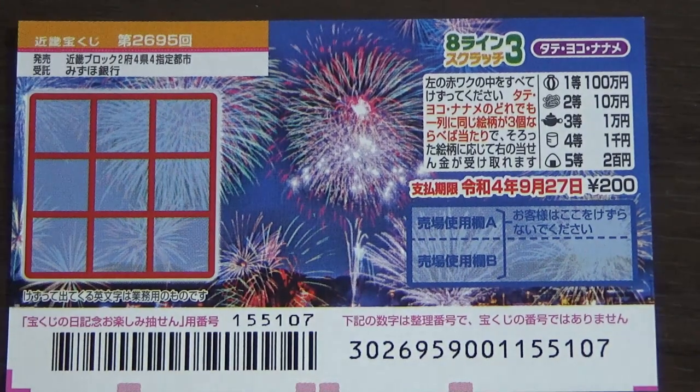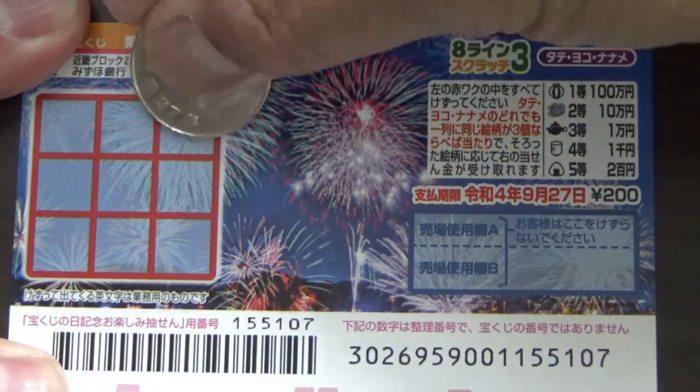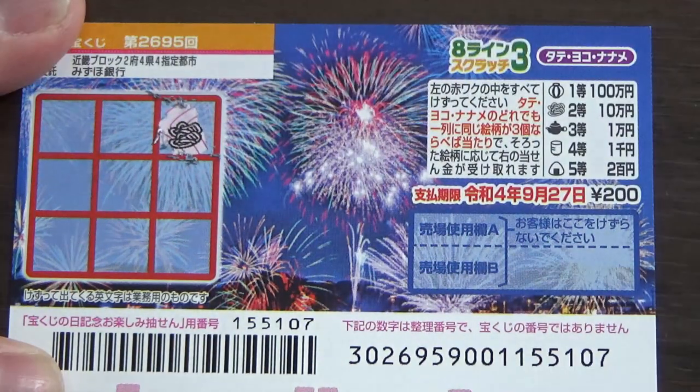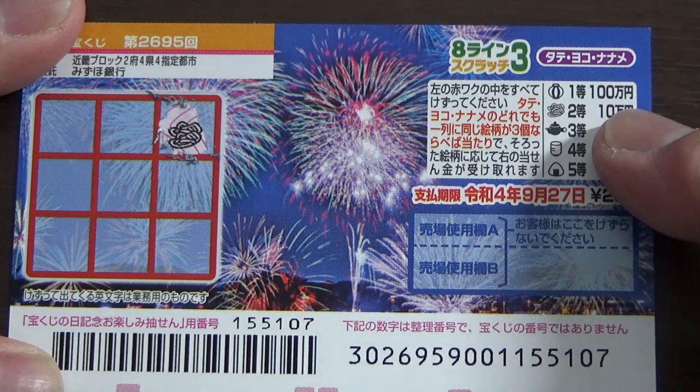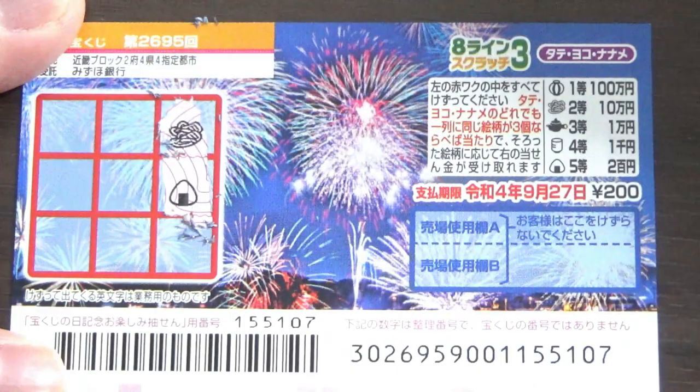I've got one ticket, so wish me luck! Starting at the top right corner — I need to find two more of these. Let's try going down... oh no, a rice ball.